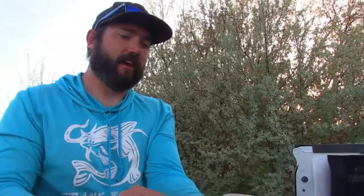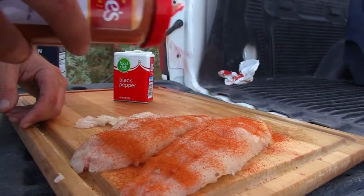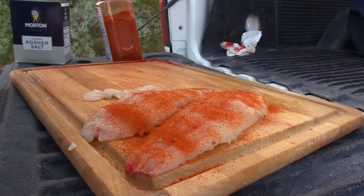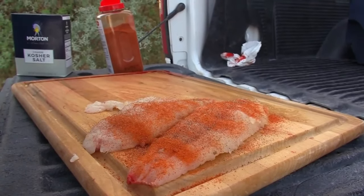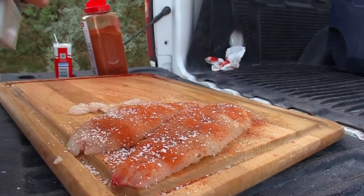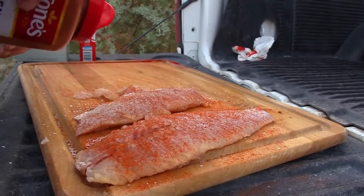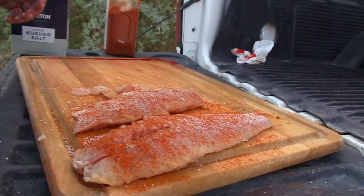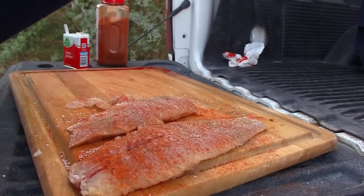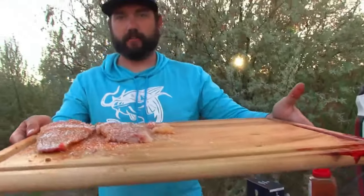Time for some seasoning! First I'm going to do some cayenne pepper — I love some cayenne pepper. And then some black pepper. Nice and seasoned. And then some salt — I like kosher salt. Does any salt work? I just prefer kosher salt. There we go. Time to go on the fire — that's going to be delicious. Olive oil in.